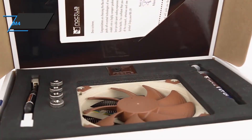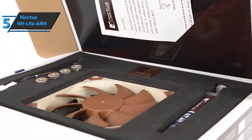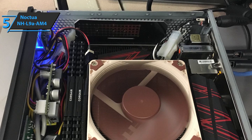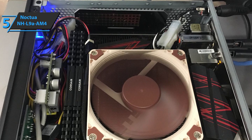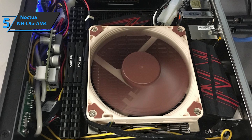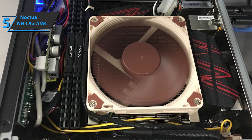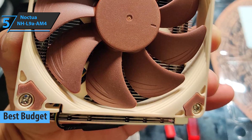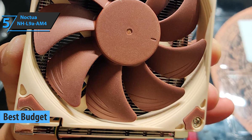As you know, many problems in a modern computer arise not because of the poor reliability of the components, but because of a very banal situation — overheating. If you want to save not only your device from overheating but also a few dollars, check out the Noctua NHL9A AM4, the best budget CPU air cooler available on the market in 2020.